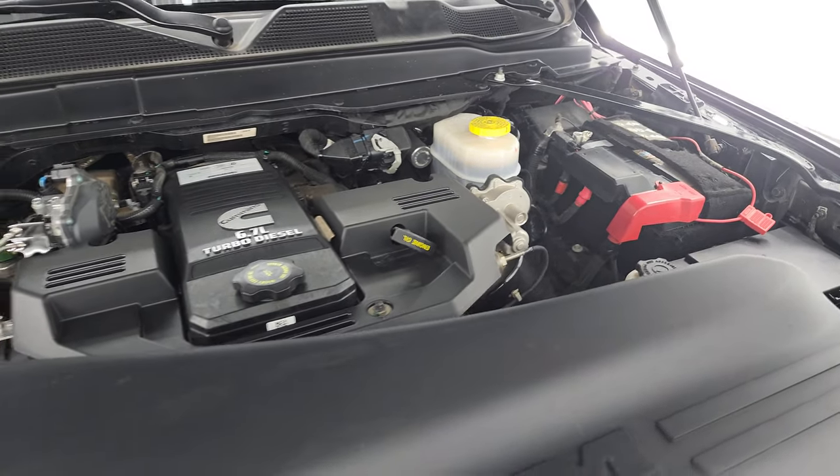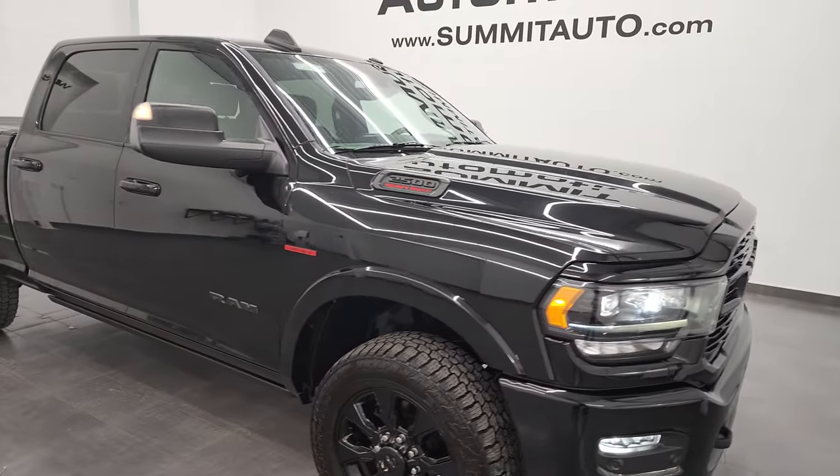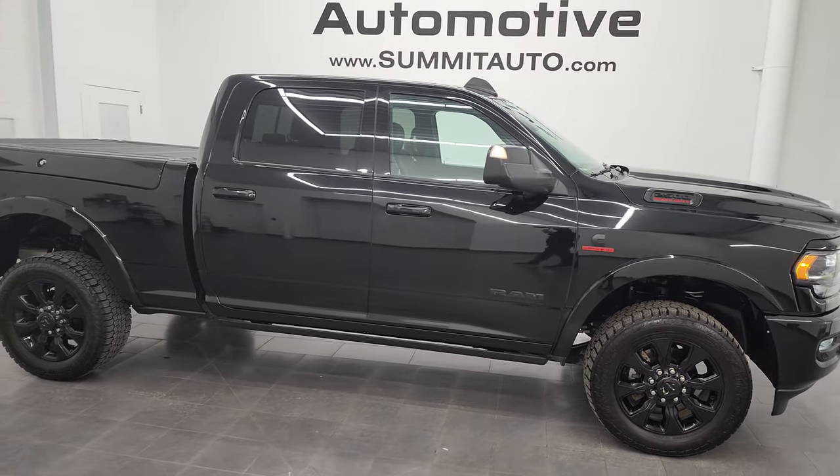Once again, this truck has been fully safetied and inspected, with a fresh oil and filter change. All the fluids have been checked and topped off. There is your emissions sticker. This truck is 100% ready to go, and for the age and miles on it, I think it's in fantastic shape.